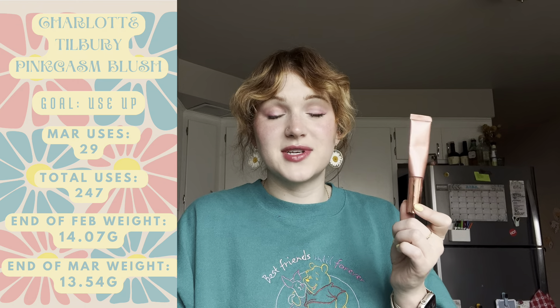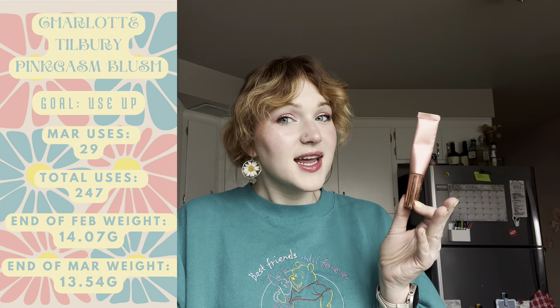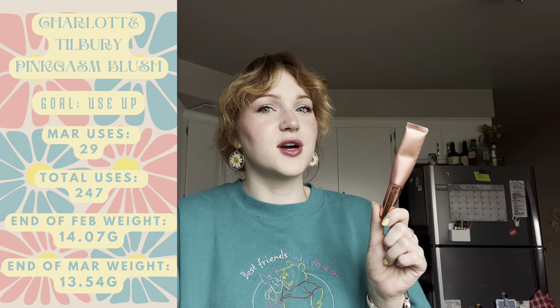Next up is my Charlotte Tilbury Pink Gas blush. I know I talked really big game at the end of February — I was like, 'In March I'm definitely going to use this up, it's so close.' But it's not done yet. I was so sure at some point it would completely run out because it feels like it's so close to being empty, like the very last dregs.